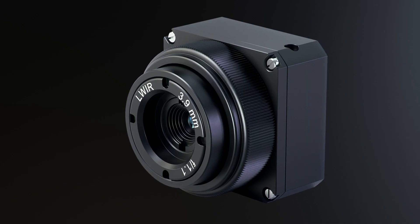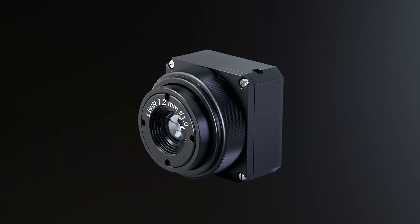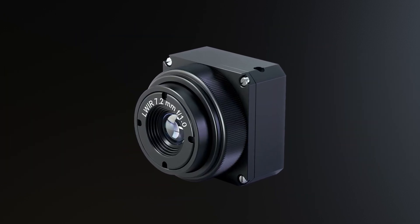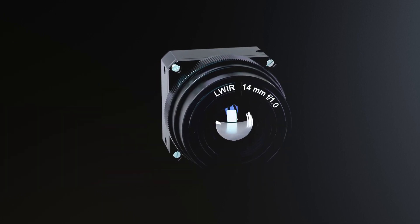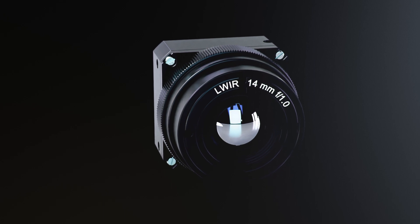Currently, we have already qualified a large number of lenses for our Evidea. The range is from 3.9 millimeters up to 35 millimeters, but we support other lenses on demand. Small F-numbers guarantee that our lowest NETD is maintained by excellent lenses.